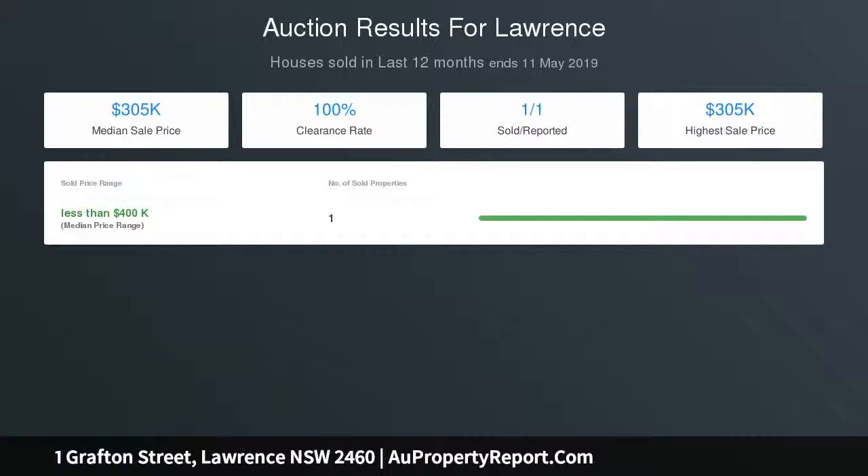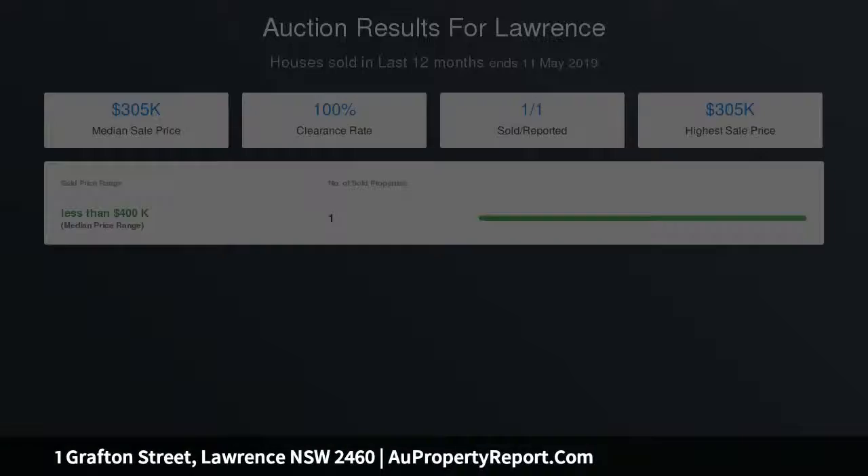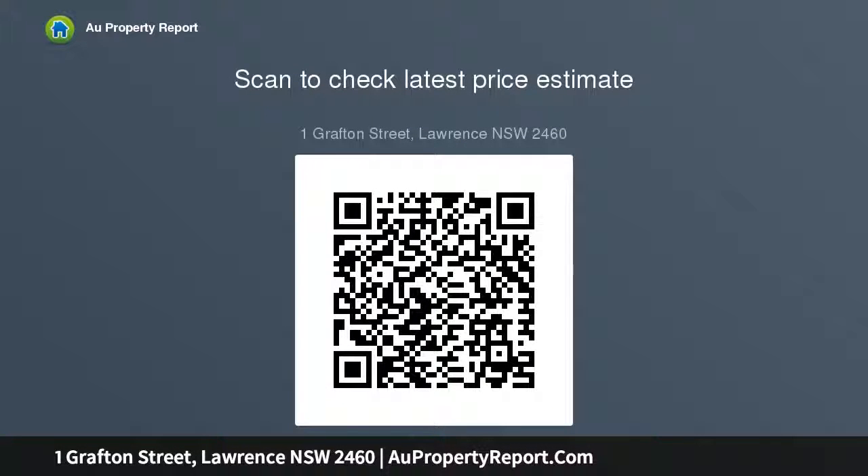Lawrence is an idyllic riverfront village located midway between McLean and Grafton along the Clarence River. The predominantly primary production community boasts a K-6 primary school, local sports fields and community golf course. Amenities including hospitals, shopping centers and government access centers are located around nearby.